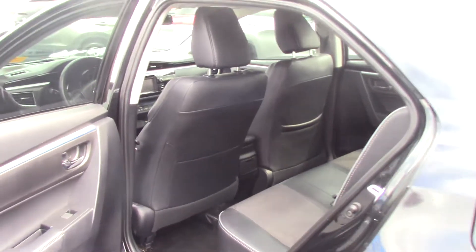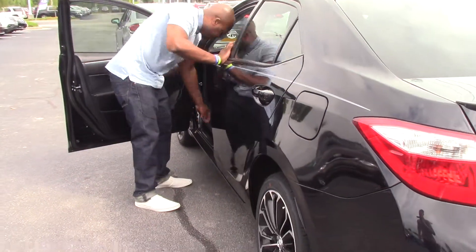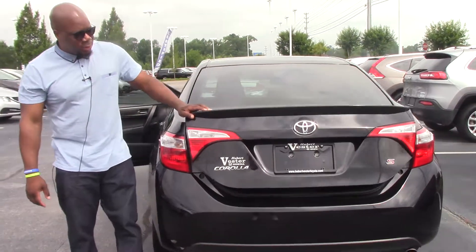Who doesn't love black? Like I said, you have the nice accented wheels, as well as the spoiler on it as well for appearance.